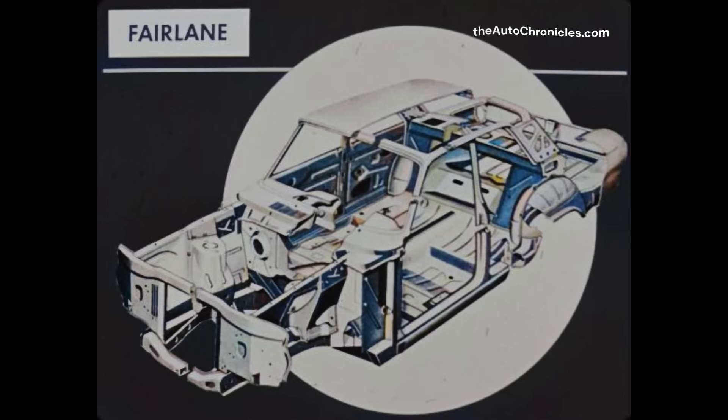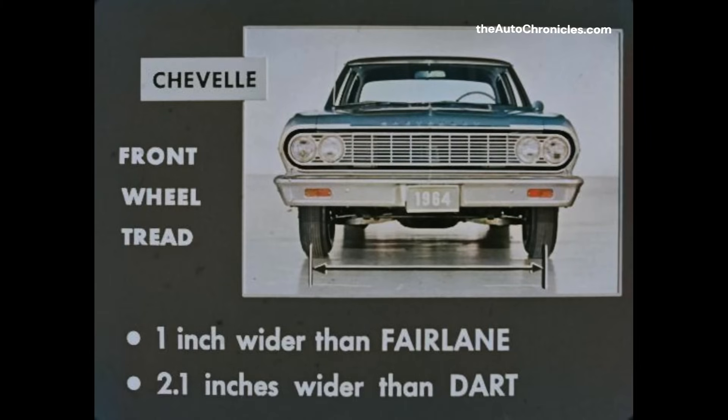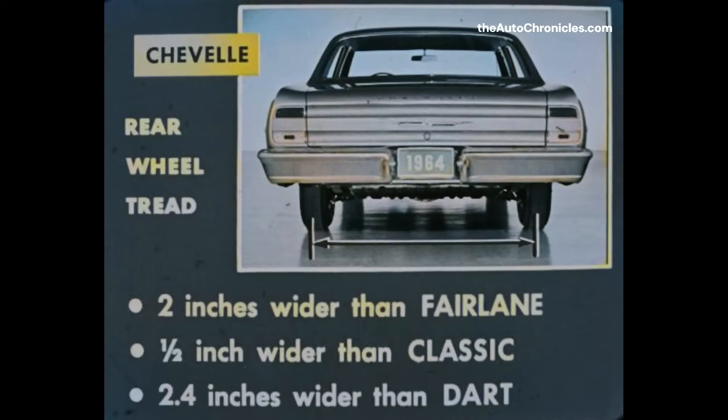Another Chevelle advantage is wider wheel treads for better road stability. Chevelle's front wheel tread is one inch wider than that of the Fairlane and 2.1 inches wider than the Dart's. In addition, Chevelle's rear wheel tread is two inches wider than the Fairlane's, one-half inch wider than that of the Classic, and two and four-tenths inches wider than Dart's.